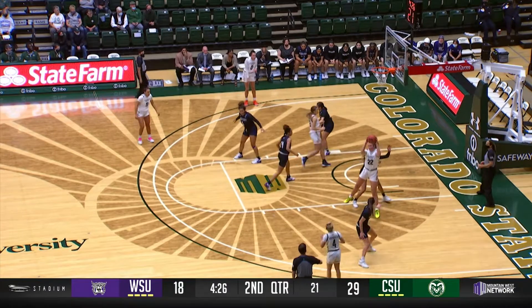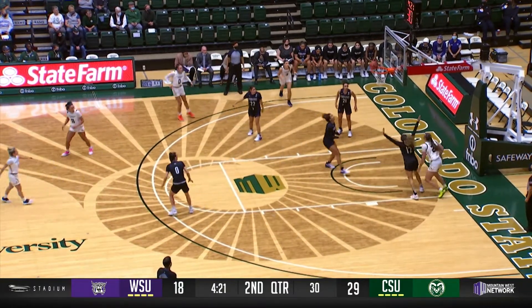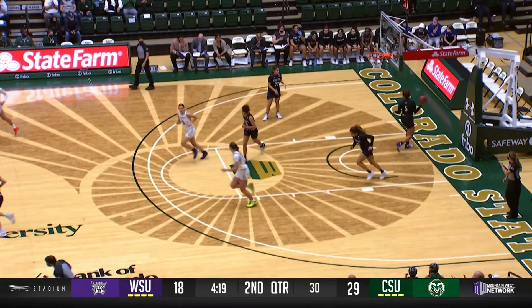Hofschild, right free throw line extended, just three of seven from the field, goes to Clark on the post. Wants to turn, body her way down, spins to her right, nice drop step, finishes through a little contact. Kelly Clark.